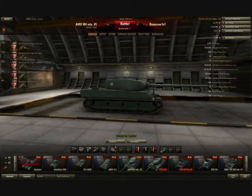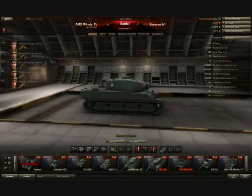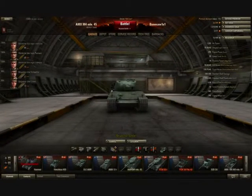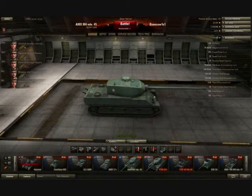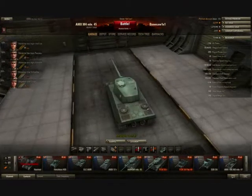An important note is the gun depression on this tank. The ARL-44 did not have very good gun depression, but the AMX M4 makes up for this — it has quite good gun depression. The gun can angle downwards, and there is some overhang over the front glacis plate. However, there is a downside: looking at the tank front-on, there's not as much overhang on the side plates. So this tank has great gun depression within the frontal arc, but if you turn the turret to the side, its gun depression is abominable — anything around the side or rear has very poor gun depression.